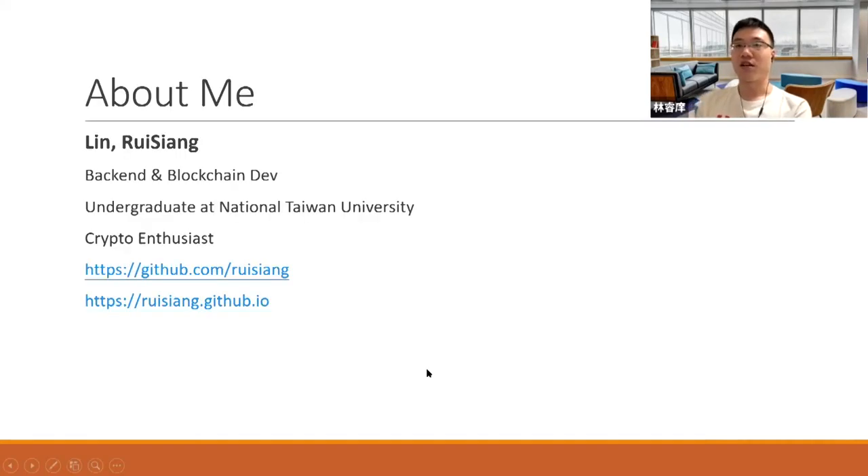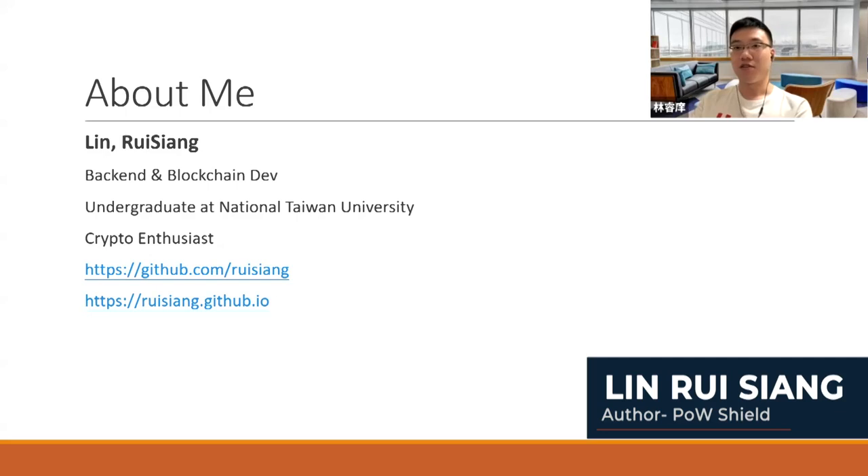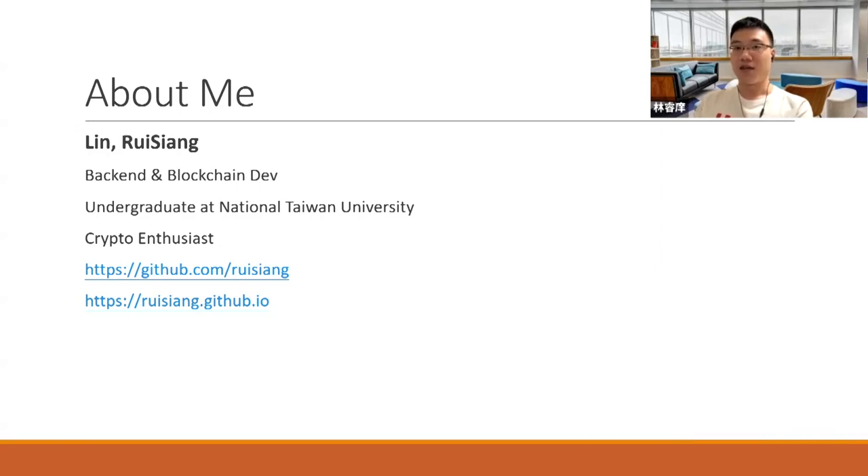Before we get into the project, I'd like to go through a brief introduction about me. My name is Lin Rei Xiang and I'm currently an amateur backend and blockchain developer and an undergraduate at National Taiwan University. I also consider myself a crypto enthusiast. The links below are links to my GitHub profile and my personal website.